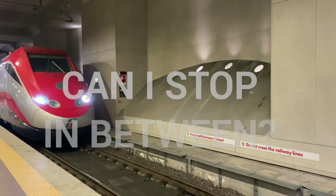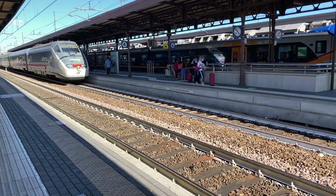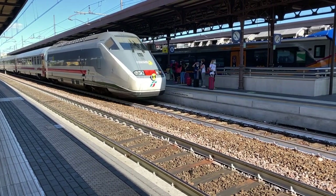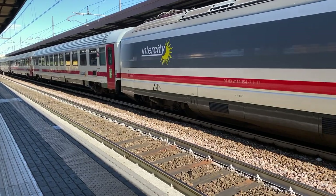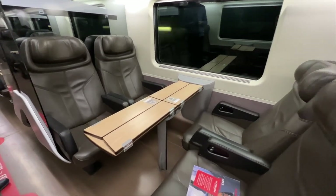You might be wondering if you can stop in other cities while going from Rome to Florence. If you take a regional or intercity train, you can stop in some beautiful towns along the route, such as Orvieto or Arezzo. But if you're taking a high-speed train and it makes a stop, you can get off — however, you'll have to buy another ticket to take you to your final destination.